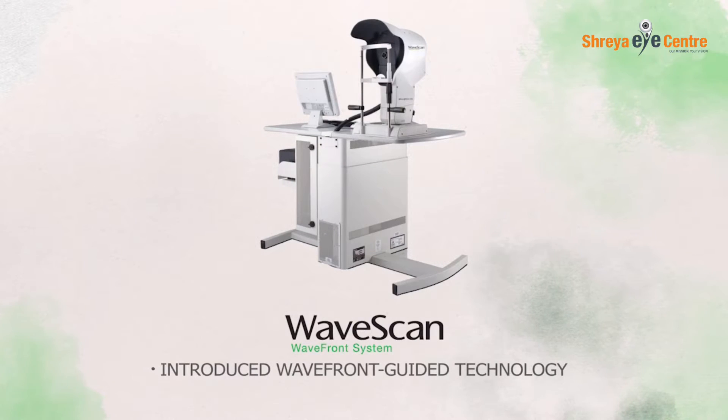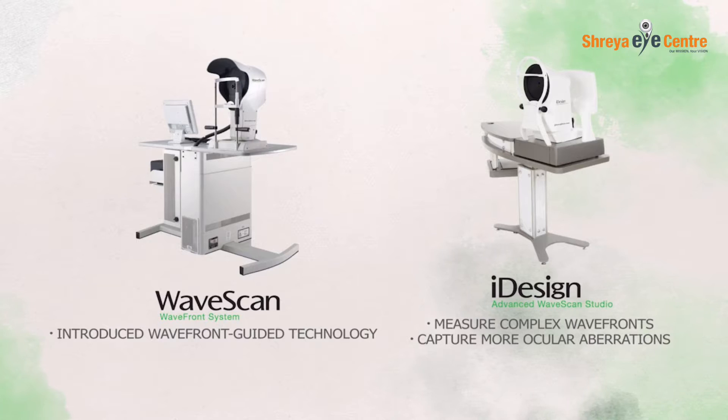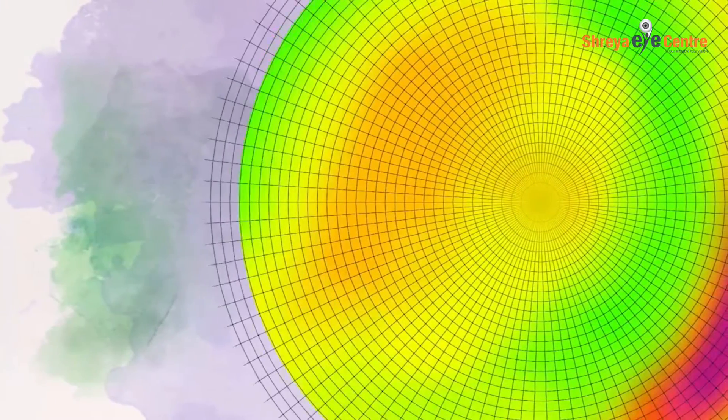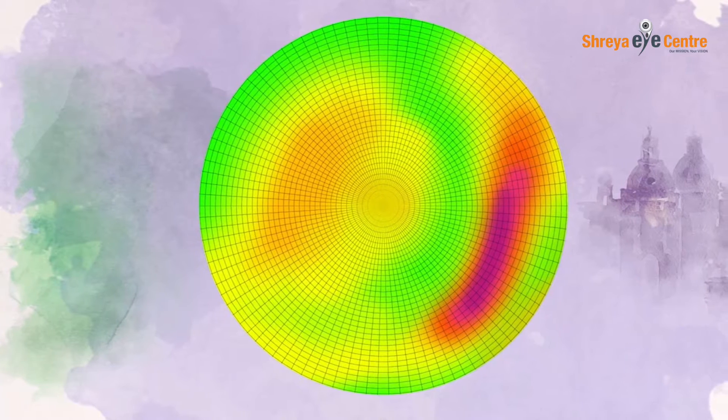The new Eye Design system builds on our proven legacy in wavefront technology, delivering the first and only topo-integrated wavefront guided procedure. This system enhances the current wavefront guided treatment by integrating full and complete corneal topography into each and every treatment.